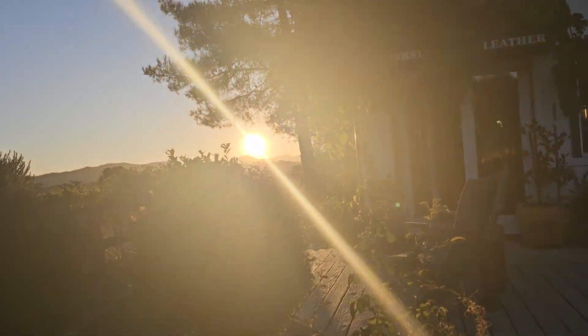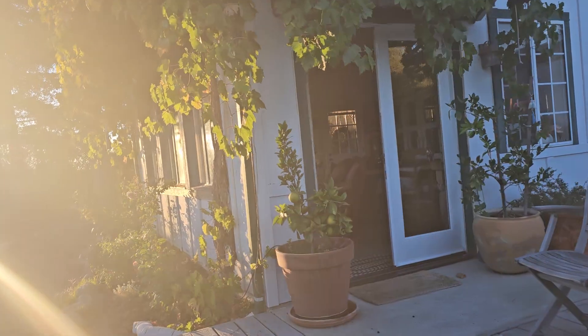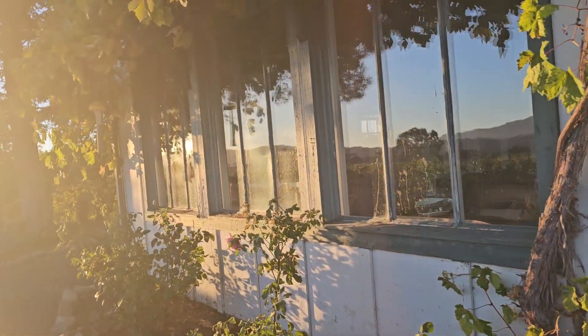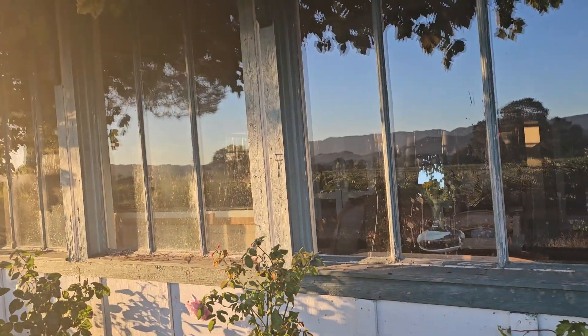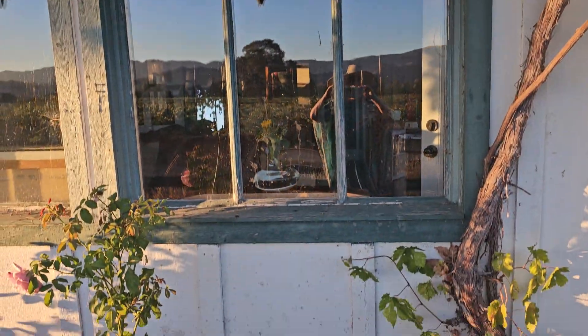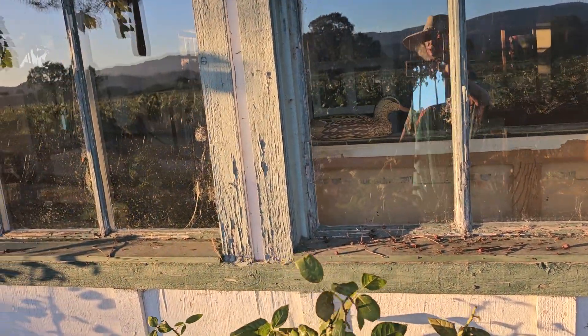As we walk around here to the front, this hasn't been painted. We've been here quite a while — we're on our seventh year. And again, this is just the big windows that go all the way up and the faded green and white. It's so bad, we've really got to do this.